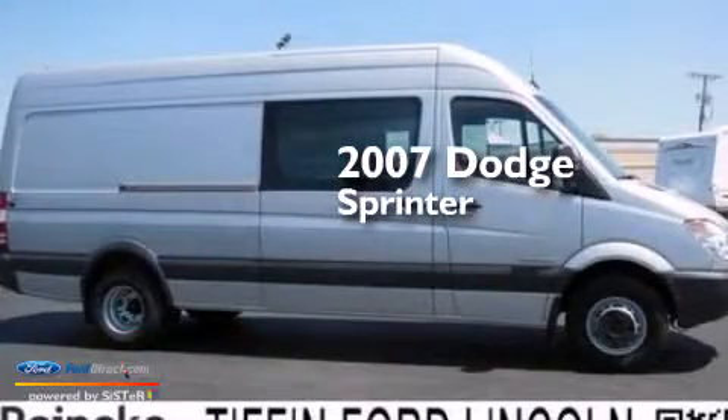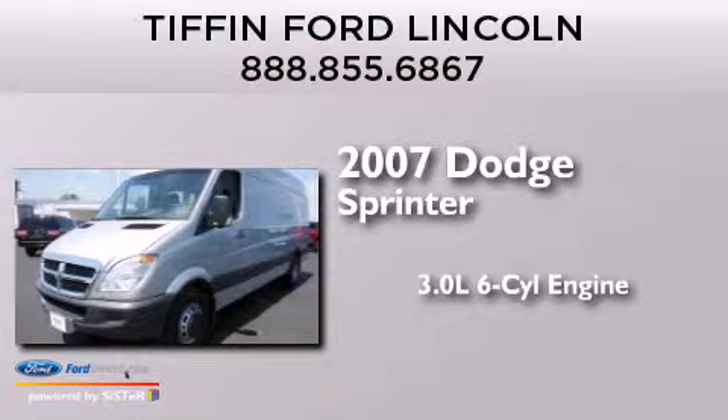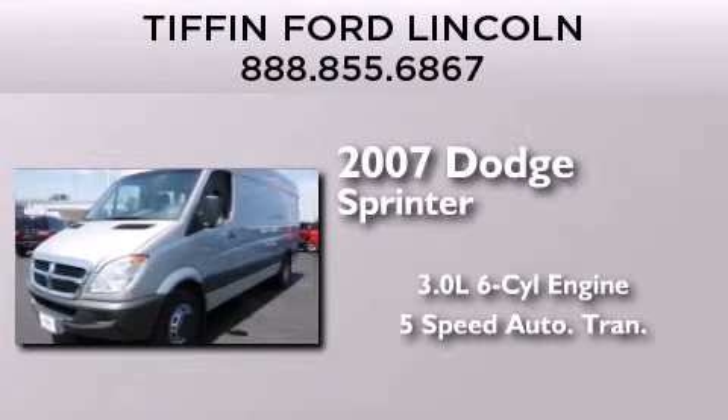This is a 2007 Dodge Sprinter. It features a 3.0-liter six-cylinder engine and a five-speed automatic transmission.